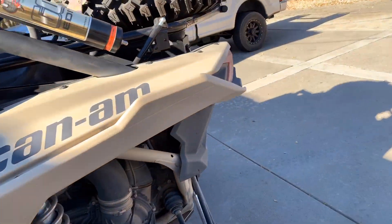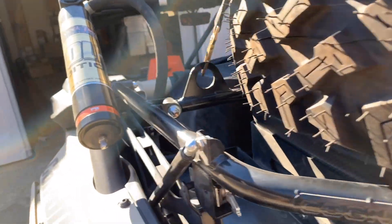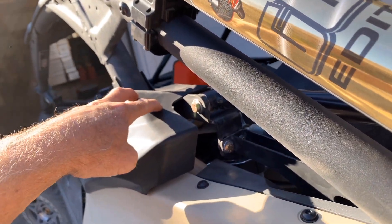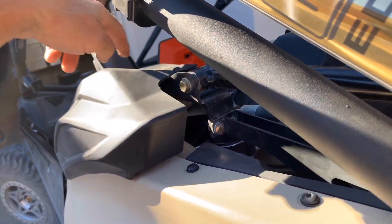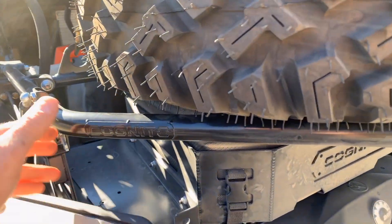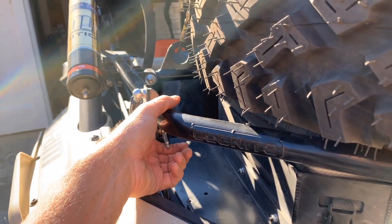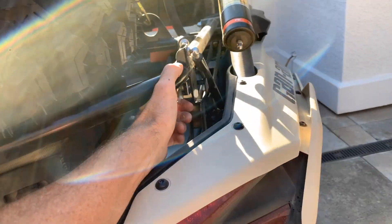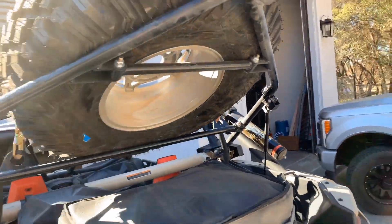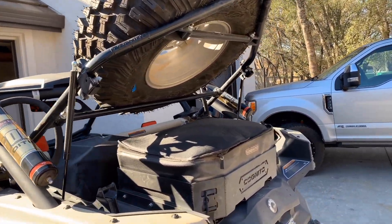The next thing from Cognito that we added is their tire carrier. This bolts onto the cage mount — there are four bolts on each side of the cage in the rear, and they take up the two inner bolts on both sides. Most aftermarket cages will work with this as well. It's got dual latches: you click both sides and then it lifts up. We've got a 33-inch tire on there now, but it will also hold a 35.